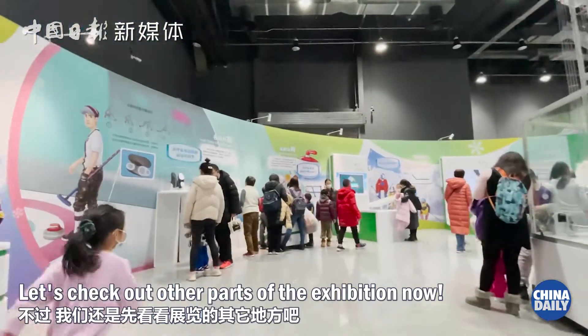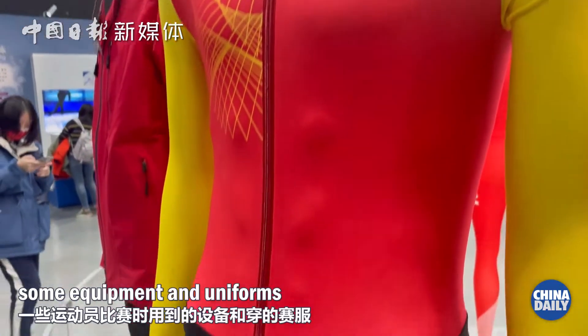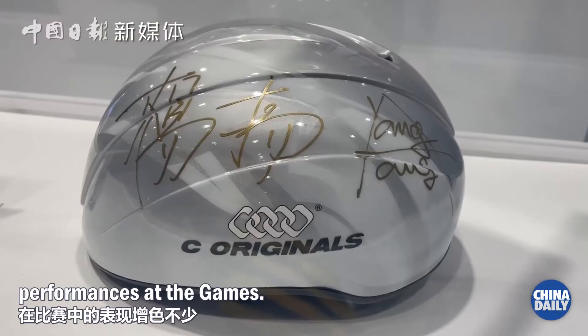Let's check out other parts of the exhibition now. Here we can catch a glimpse of some equipment and uniforms that are powering Chinese athletes with top quality at the games.